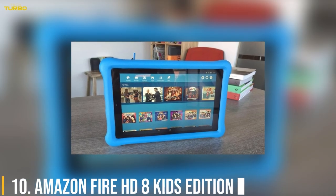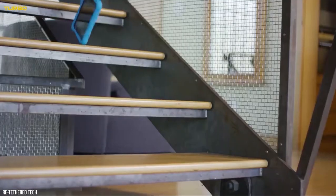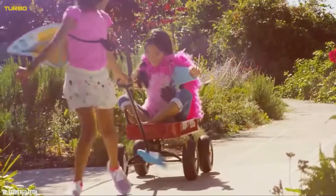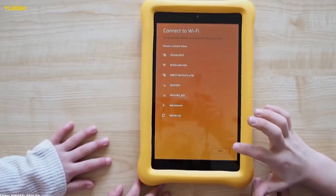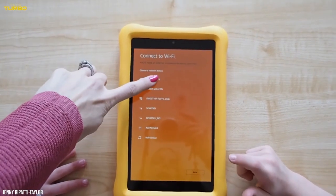Number 10: Amazon Fire HD 8 Kids Edition. We've reported critically on Amazon in the past, but if you're a parent with a younger child, the company's tech products for kids are worth a look. Amazon's kid-oriented tablets are the most durable, affordable, and easy to manage on the market.